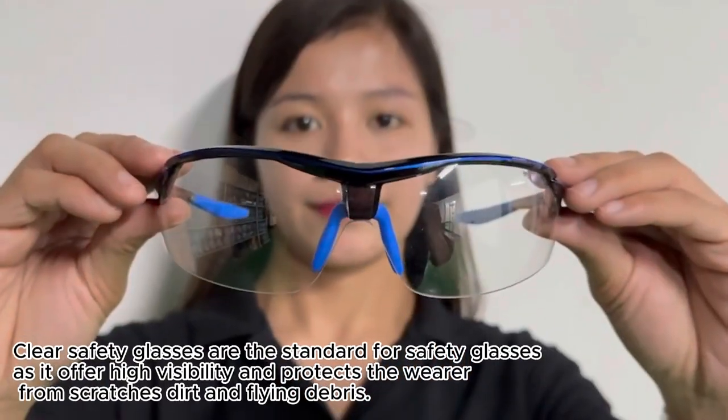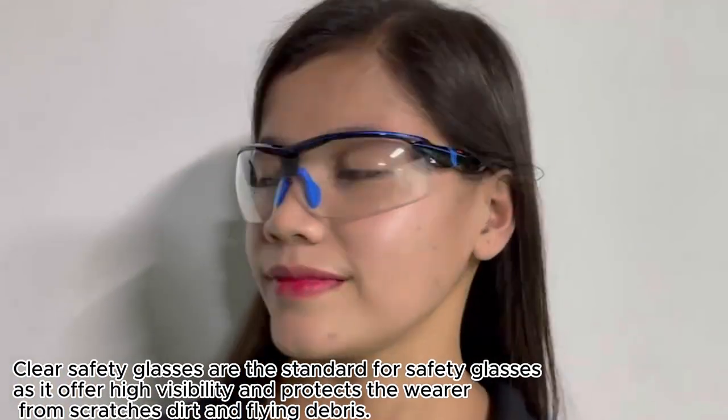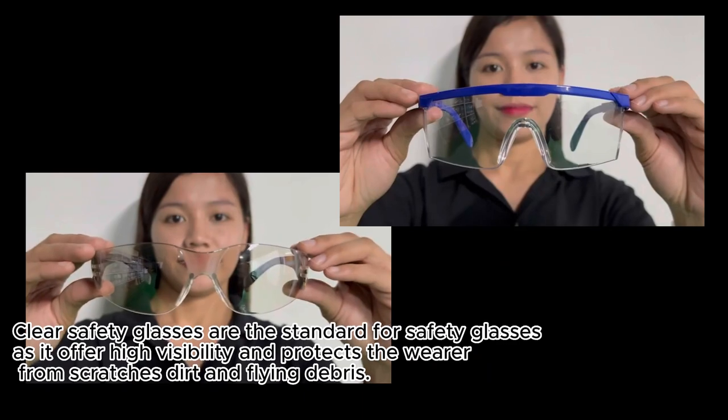Clear safety glasses are the standard for safety glasses, as they offer high visibility and protect the wearer from scratches, dirt, and flying debris.